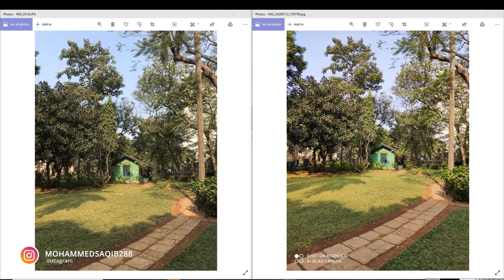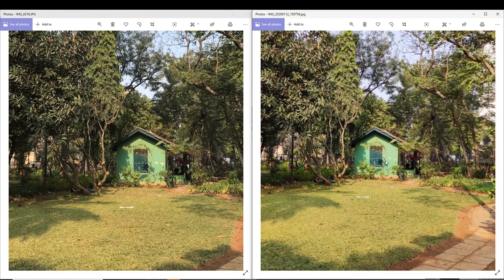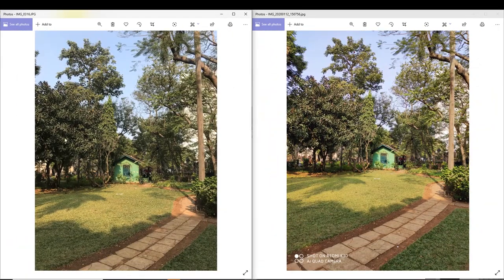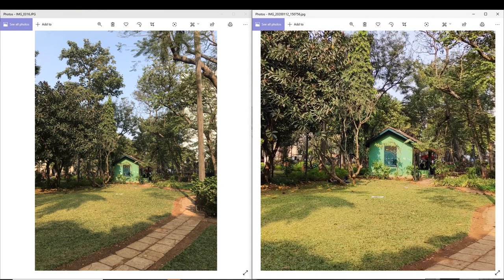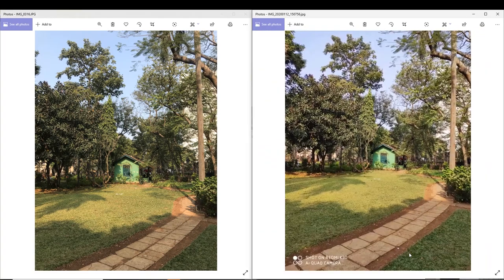The iPhone's pictures are on the left side and Redmi K30 is on the right side. If we zoom in a little here, we can compare which pictures are good. The two photos look similar, but sharpness is better in Redmi K30. iPhone always prefers softer pictures. Colors also have a little difference, but in detail it's better in Redmi K30.